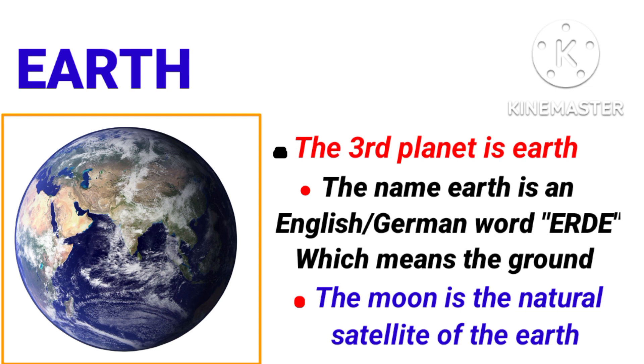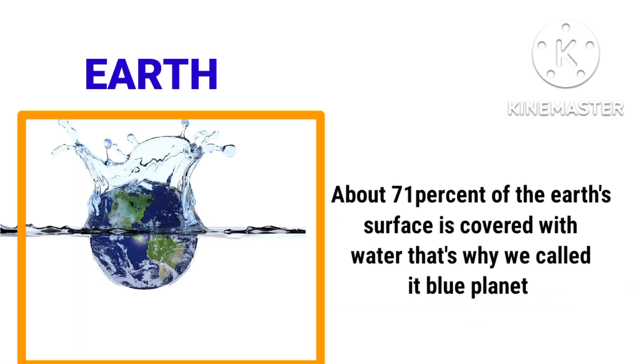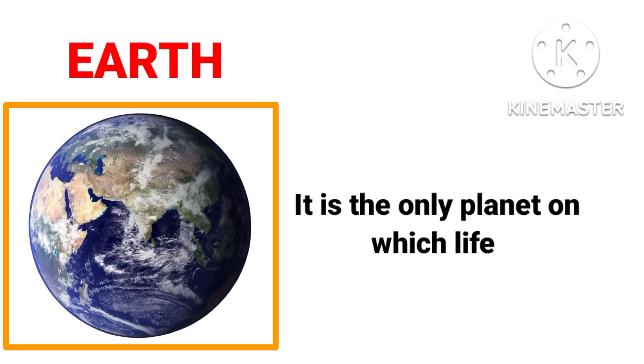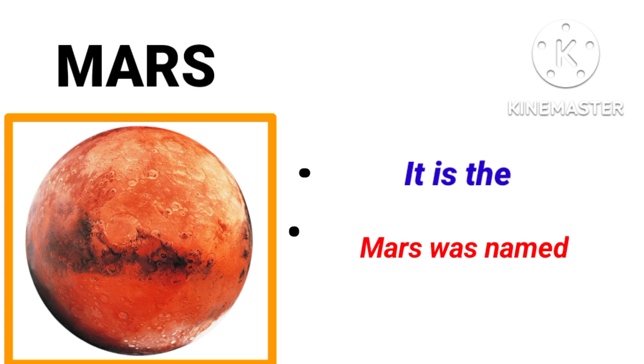Earth is the third planet in our solar system. The name Earth comes from an English-German word 'Erde,' which means the ground. The moon is the natural satellite of the Earth. About 71 percent of the Earth's surface is covered with water. That's why we call it the blue planet. Can you tell me what color is the Earth? Yes, it's blue because of water.